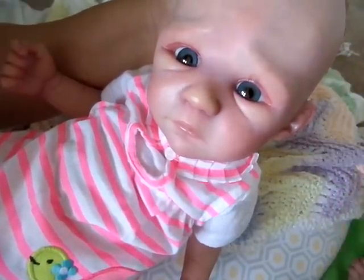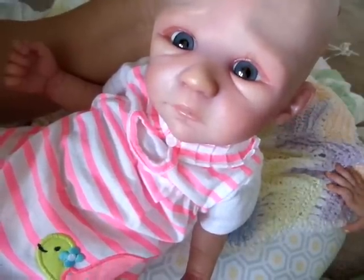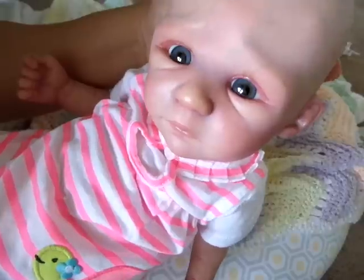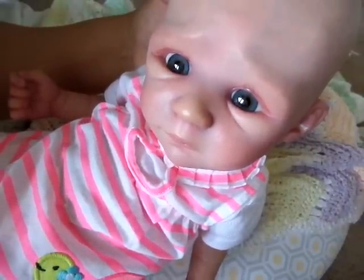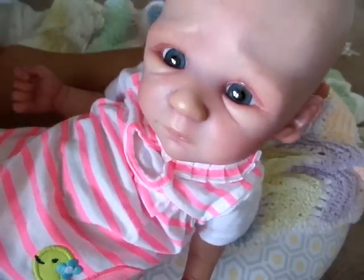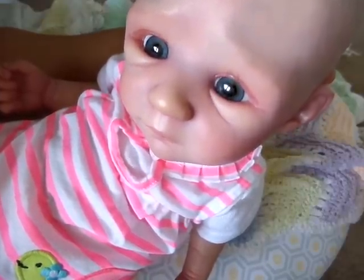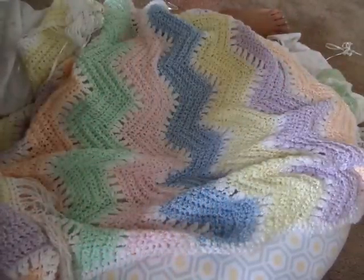Oh my gosh, she is gorgeous! You guys, I gotta just turn the camera off - I have to bond with her immediately. I have a name for her but I haven't quite picked it out yet, so I will come back on and let you guys know what her name is. Thank you guys for watching - I love her! Bonnie, thank you so much. She is beautiful. Welcome home baby!